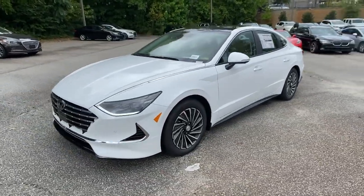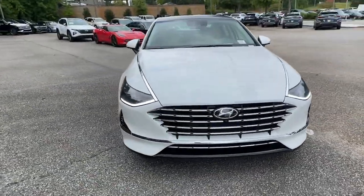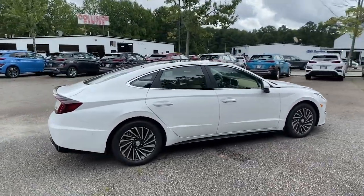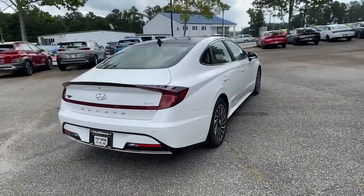This could be the car for you — the 2022 Hyundai Sonata. Whether you're commuting or cruising country roads, this smooth and spacious Sonata makes travel a treat.